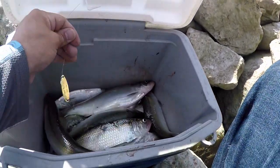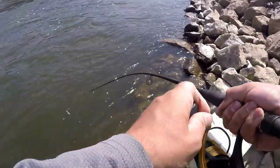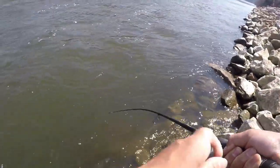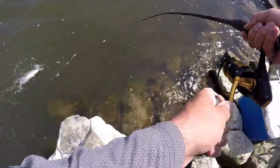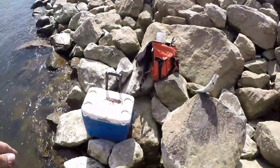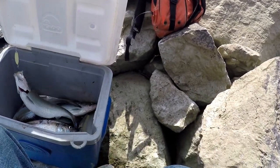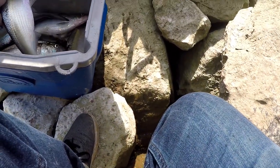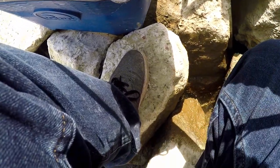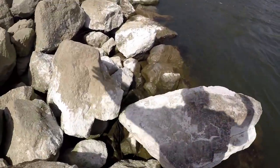Uh oh, there we go — that was a good solid hit. Stay down! Another one on the spoon — they're actually hitting the spoon a lot today, that doesn't happen much. I said the spoon usually just serves as a weight and a little extra flash attractant, but they're really liking the spoon today. Fine with me — that's why I tie so many things on here, they can have whatever they want.